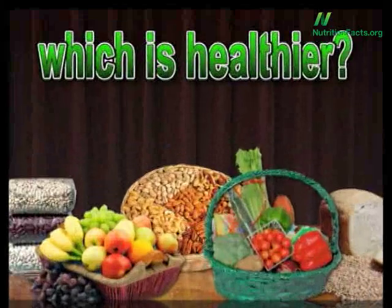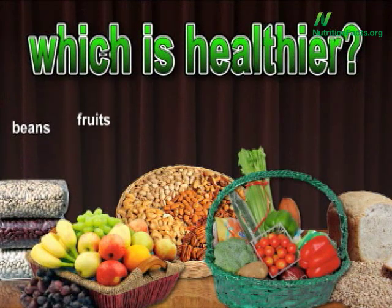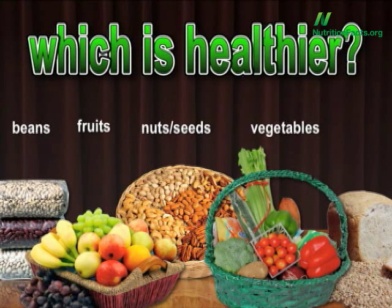Back to beans. In terms of nutrient density — nutrients per calorie — are beans the most nutritious class of whole foods? Or is it fruit, nuts and seeds, vegetables, or whole grains? What should go on the base of a healthy eating pyramid — beans, fruits, nuts, veggies, or grains?